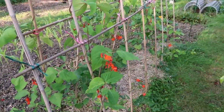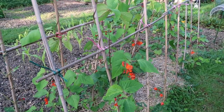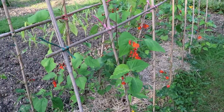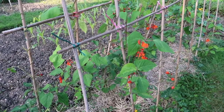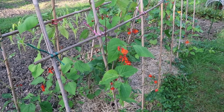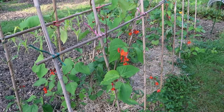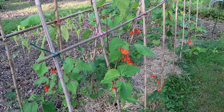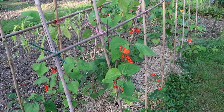Runner beans just starting to produce flowers in the last week. No sign of any actual beans yet that I've noticed, but pleased with those, they're doing quite well. They were a second sowing — I showed in my last video the first sowing where nothing happened, I think they just rotted. These germinated more or less straight away and went out at the end of May, so they're doing quite well.